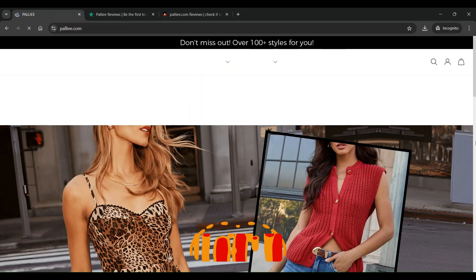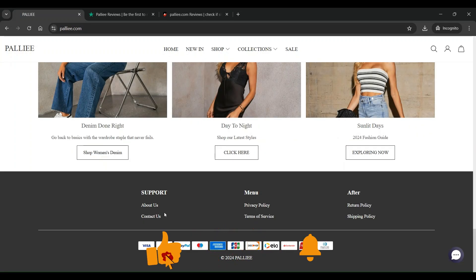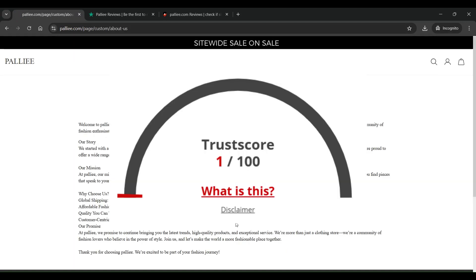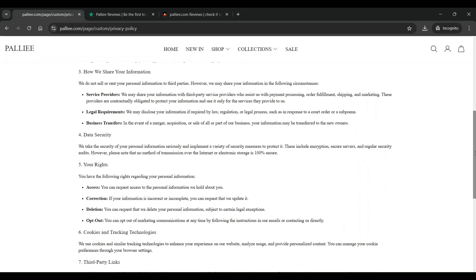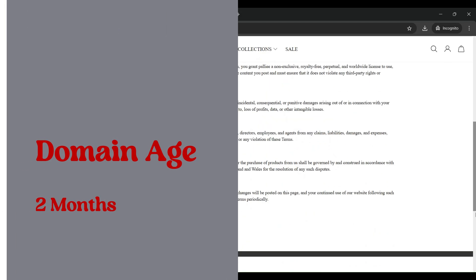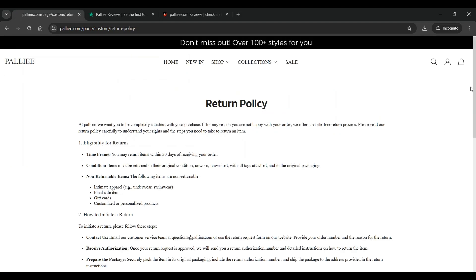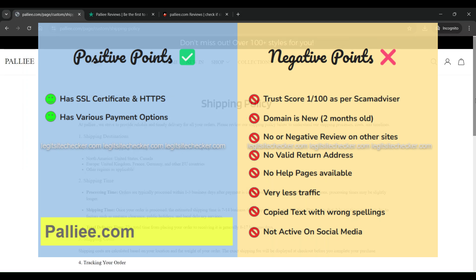Now let us discuss a few other parameters to identify whether Pali.com is a legit site or a scam. The trust score of this website is 1 out of 100 according to Scam Advisor, which is very low, indicating concerns about the legitimacy of this site. The domain age of this website is young, meaning it was registered just 2 months before the date of recording of this video. If we compare the negatives versus the positive points of Pali.com, there are many negative points as compared to the positive points, as seen on the screen now.